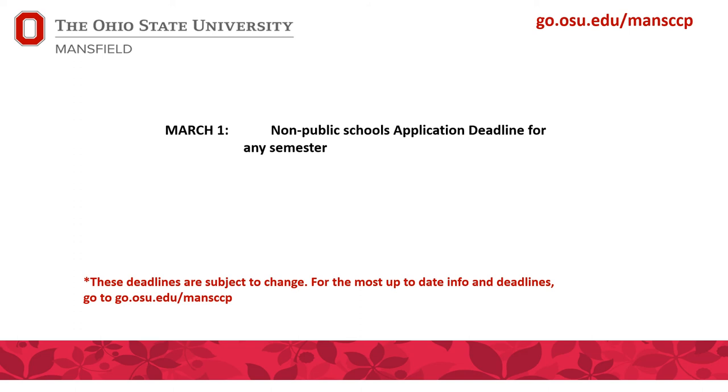There is only one deadline each year where College Credit Plus students who are non-public, homeschooled, or private schooled can apply to Ohio State's program. March 1st is the deadline for all application materials. After you complete steps one through three, you must complete the funding application to the State of Ohio. Please note deadlines are subject to change — for the most up-to-date information, go to our website.